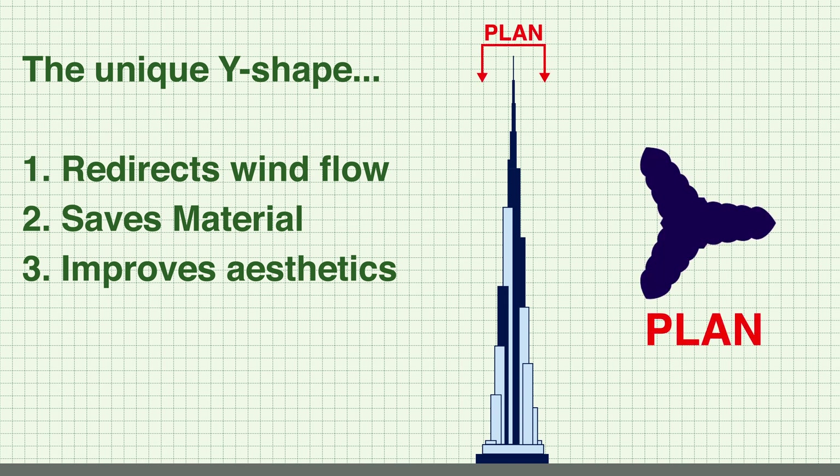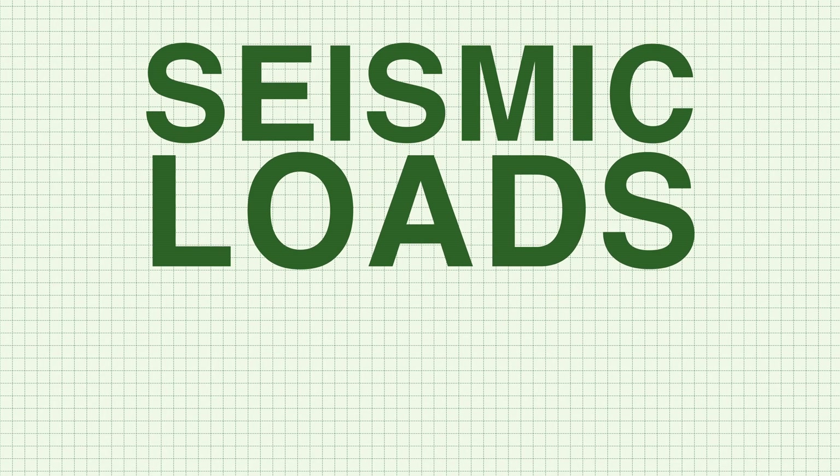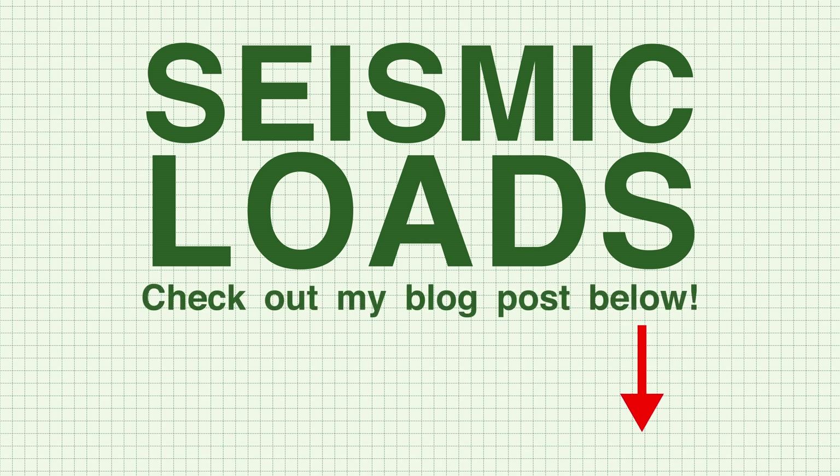The Y-shape is an irregular shape that will disrupt how wind loads are distributed on the structure, and this is a very important design feature. Wind loading is one of the most important loading conditions to consider for high-rise structures, in addition to seismic loads. If you're interested in learning about seismic loading, check out the blog post linked below.